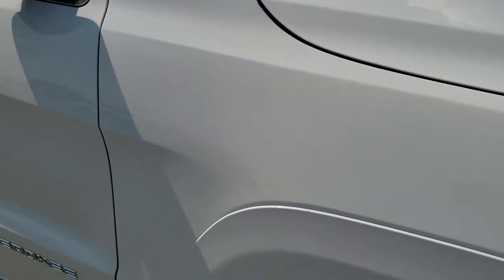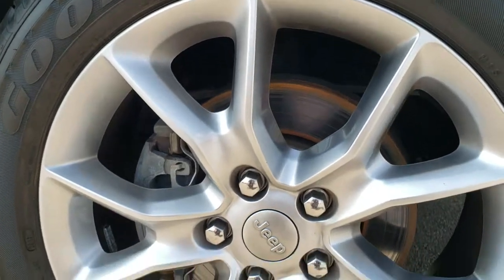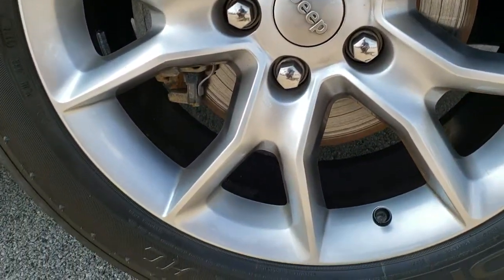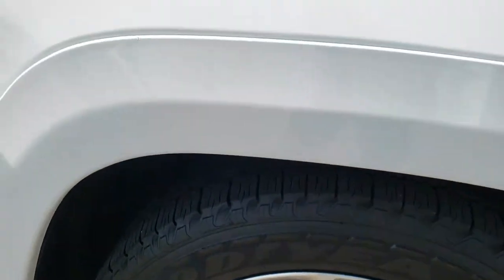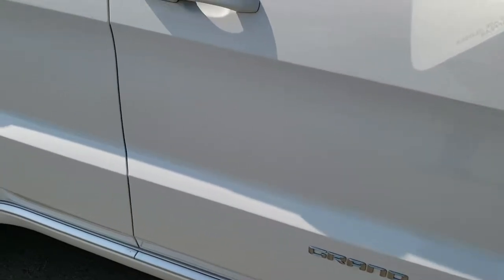Passenger side fender is absolutely perfect. The passenger side rim has no scuffs, no scrapes. Very, very clean, and as you go down this side of the vehicle, just as clean as the rest — no dents, no dings. Very, very nice.